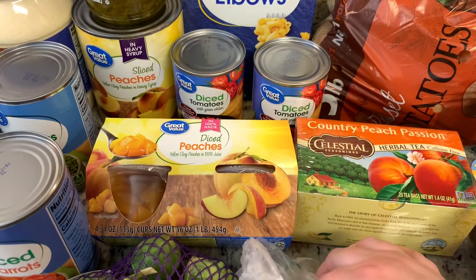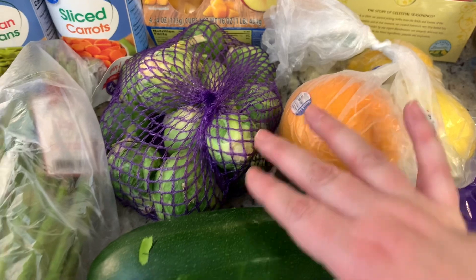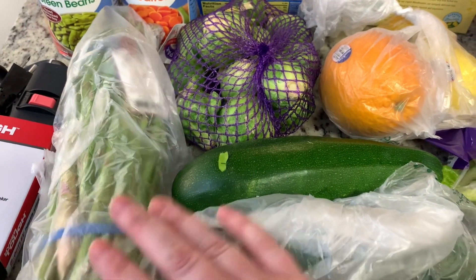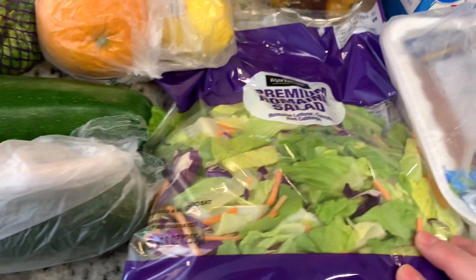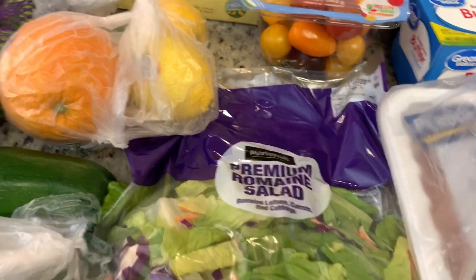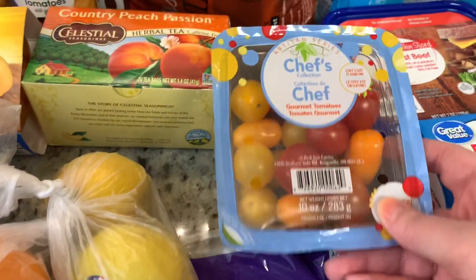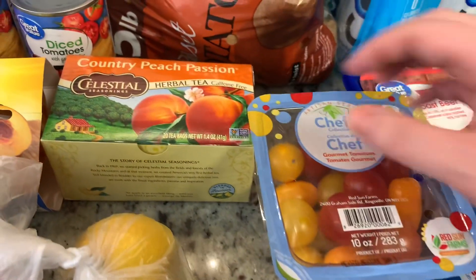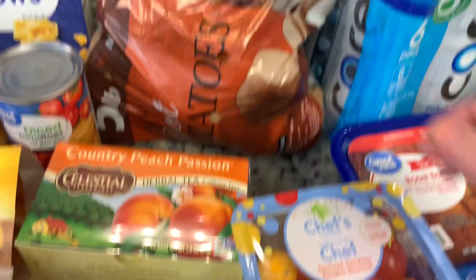I got a container of diced peaches, some Brussels sprouts, asparagus, zucchini, a cucumber, and romaine salad mix. I got an orange and a couple of lemons, a container of mixed cherry tomatoes. I also got this peach herbal tea — I love getting this, it makes delicious sweet tea.